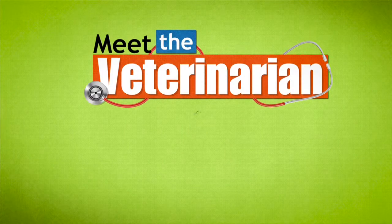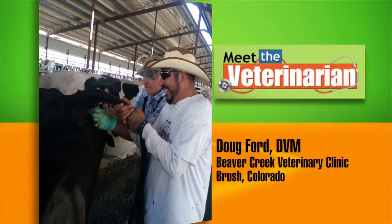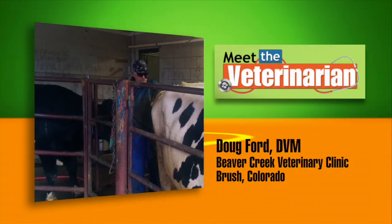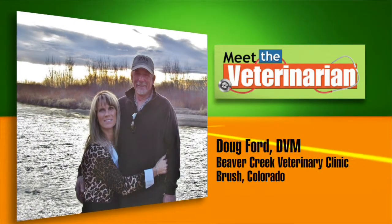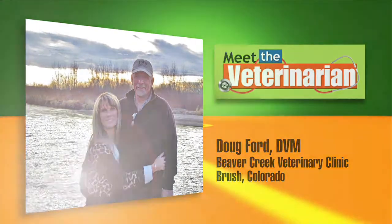This Meet the Veterinarian segment is brought to you by Merck Animal Health, the science of healthier animals. Dr. Doug Ford is the owner of Beaver Creek Veterinary Clinic located in Brush, Colorado. He is also a partner in Production Animal Consultation, a science-driven, people-focused group of advisors serving animal protein producers worldwide. Doug and his wife Jan are the proud parents of five adult children, and as a family they are passionate stewards of their ranches and livestock.